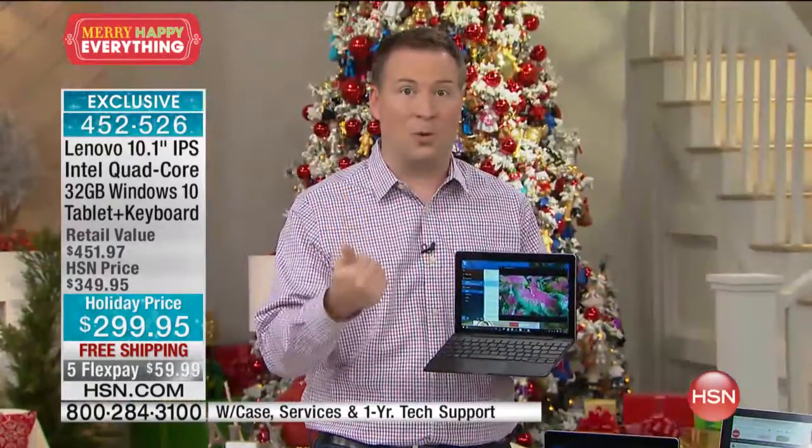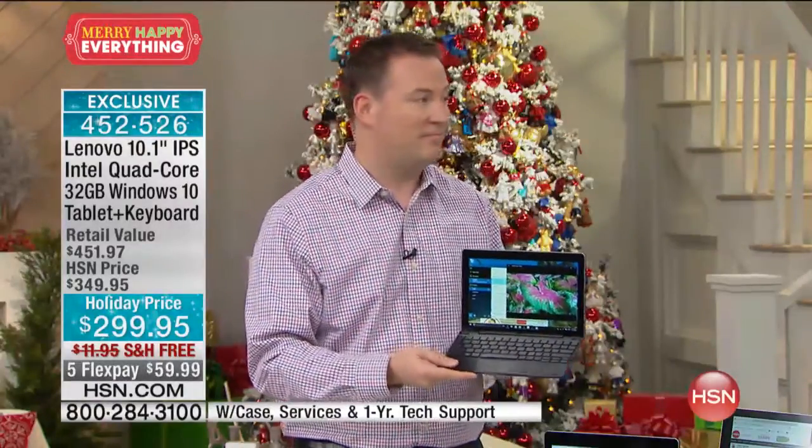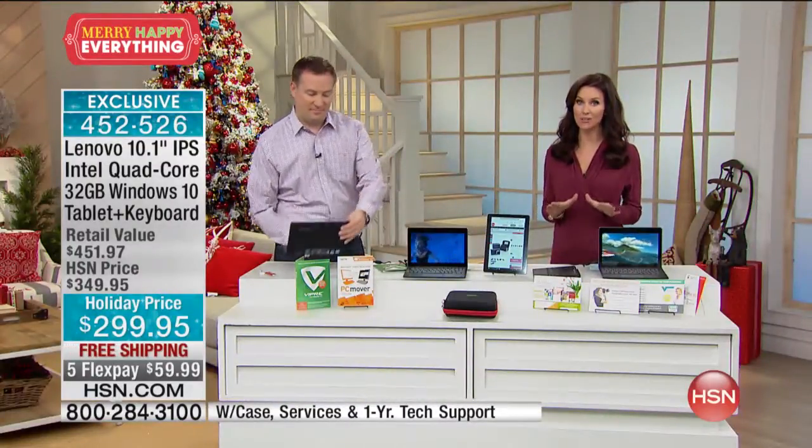The other big bonus today: you're getting a one-year subscription to Microsoft Office 365. That gives you access to Word, Outlook, Excel, PowerPoint, and all the different programs you want. You're getting Office 365 included, so it's going to be fun in tablet mode but still productive with that brand-new Office included.